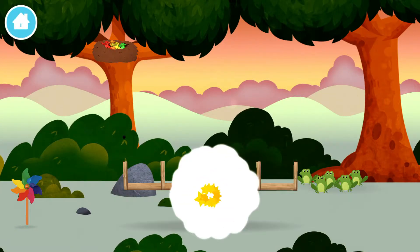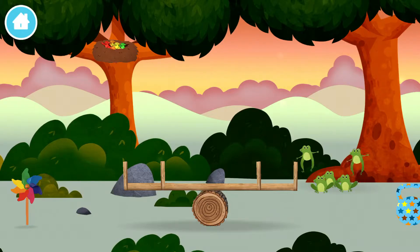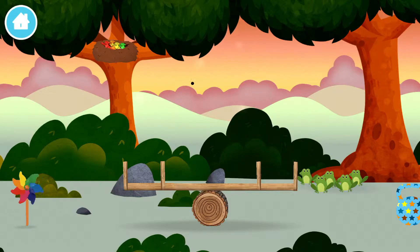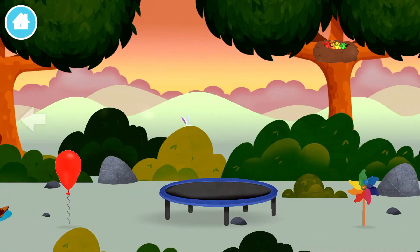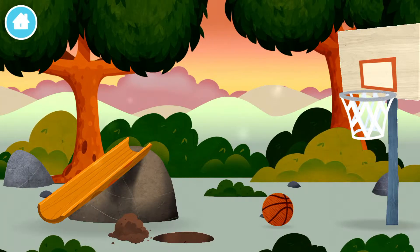Marvellous! You have revealed a seesaw! Five frogs, four birds in a nest, a windmill, a basketball net! You've found a number block!